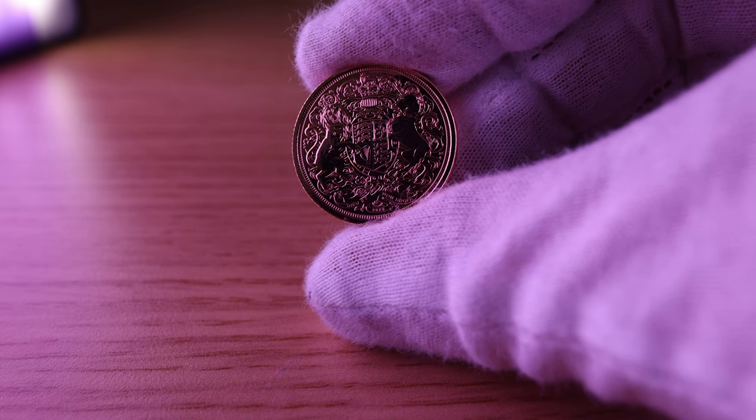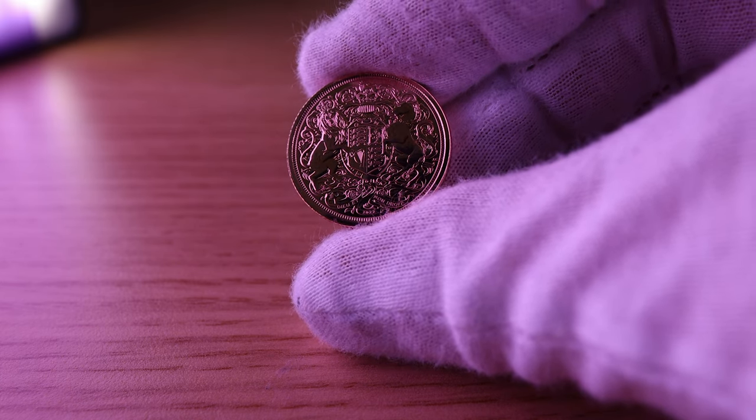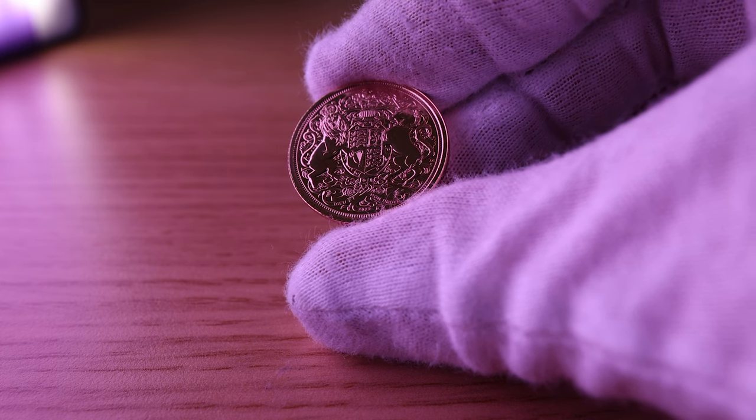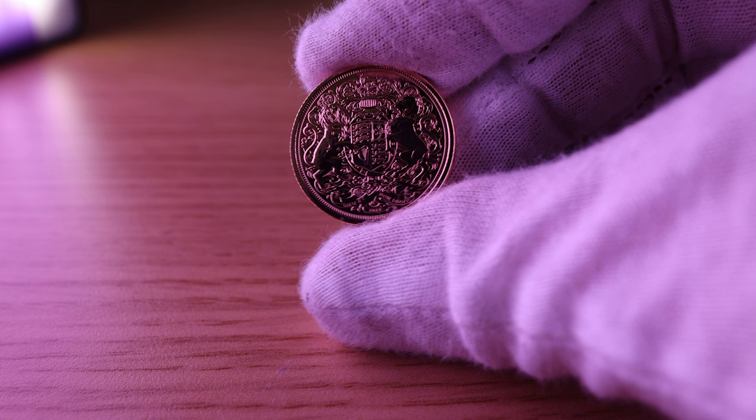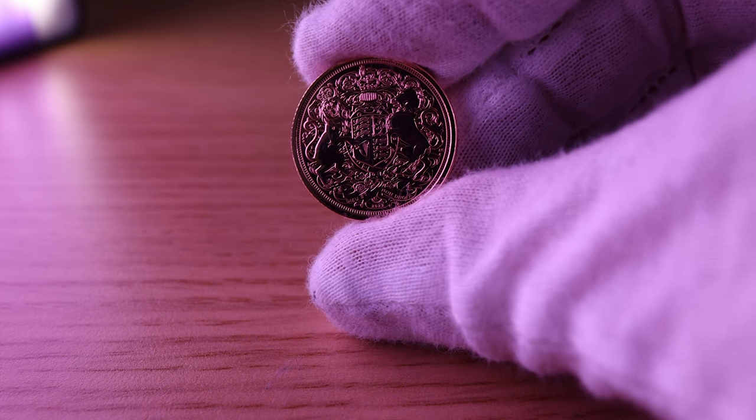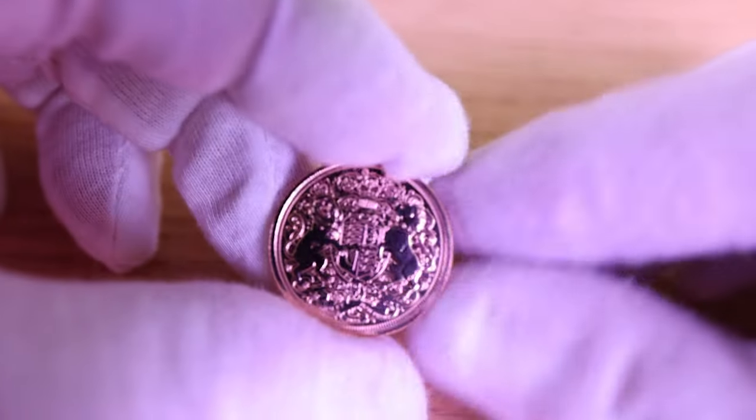The primary focus is on the weight and the purity of the metal rather than the quality of the design or the artwork. Despite this, in recent years we have seen more bullion coins with beautiful designs being produced, such as the 2022 Queen Elizabeth II Memorial Bullion Sovereign seen here.